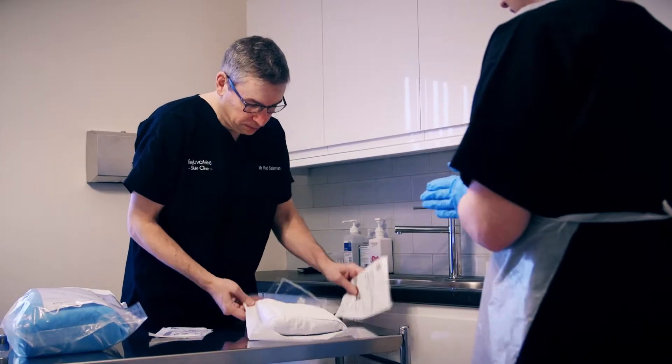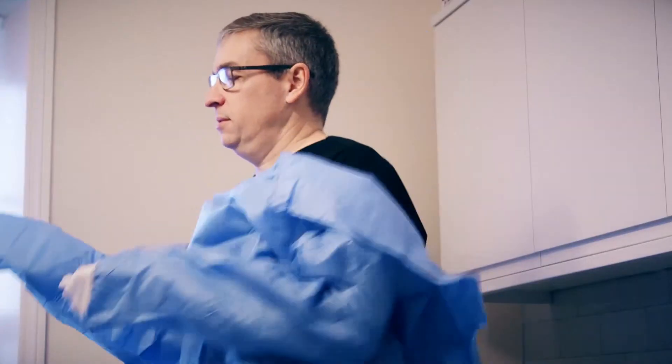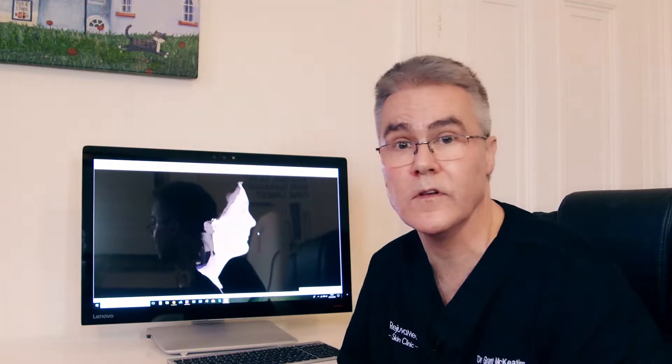Our consultant, Mr. Rob Salaman, is a highly respected local consultant vascular surgeon who offers treatment of the highest quality, and we're delighted to be able to offer his services here at Rejuvamed.